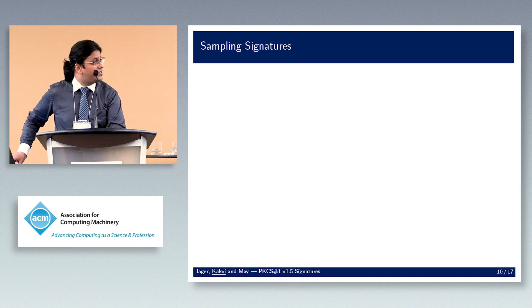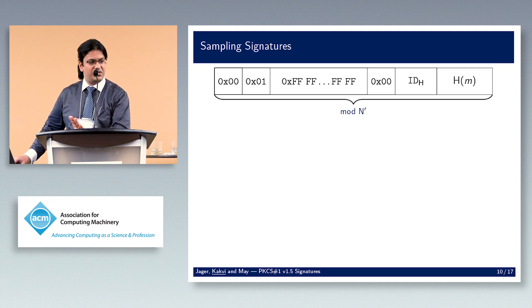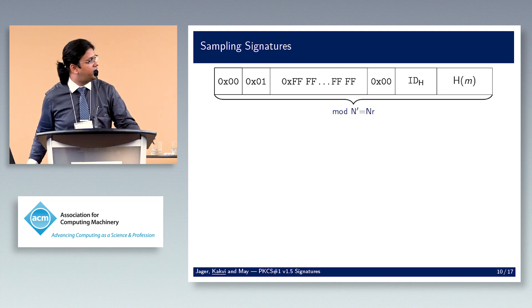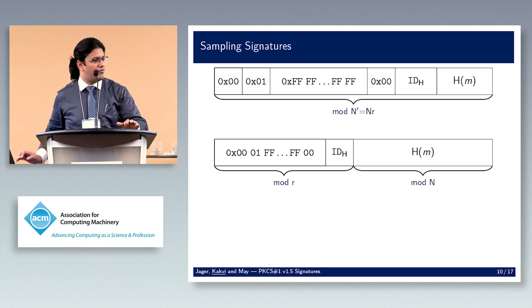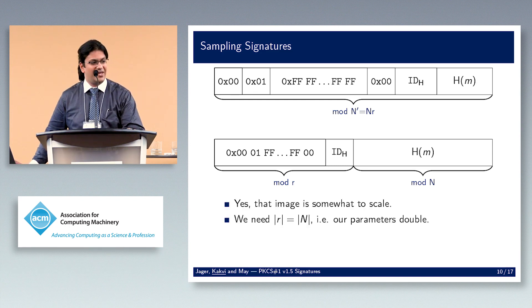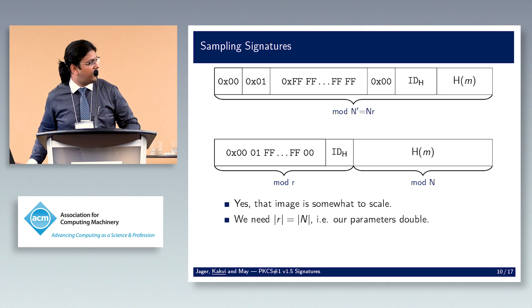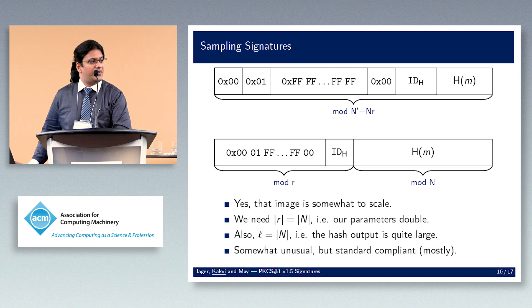We sample signatures mod n'. The larger modulus n' = n × r, where r is another prime. We use the Chinese Remainder Theorem and split our structure: we put all the padding mod r and push all the hash mod n. This roughly doubles the size of our modulus — r is as large as n — and our hash function output is also as large as n, which is unusual but mostly within standard compliance.